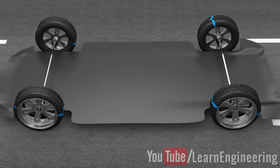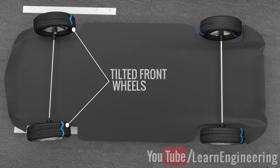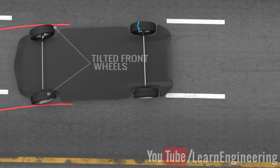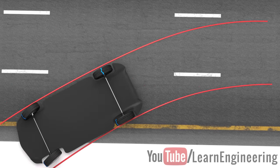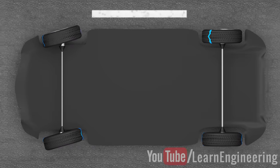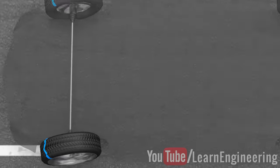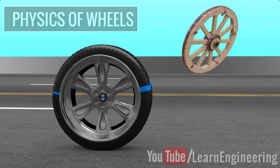The amazing thing about an automobile is that if you just tilt the front wheels as shown, the whole vehicle will make a turn. However, why doesn't the vehicle carry on moving in a straight line even after the wheels have tilted? To get the answer, we have to understand the physics behind the most significant invention of mankind – the physics of wheels.